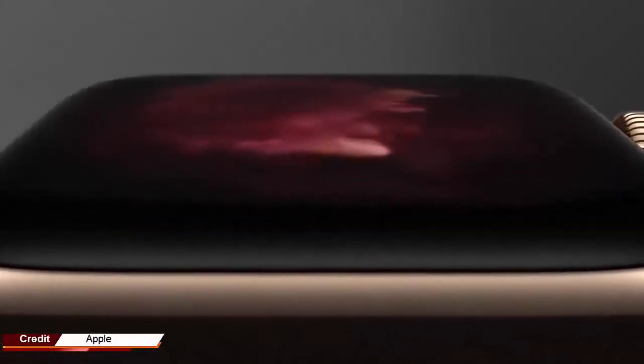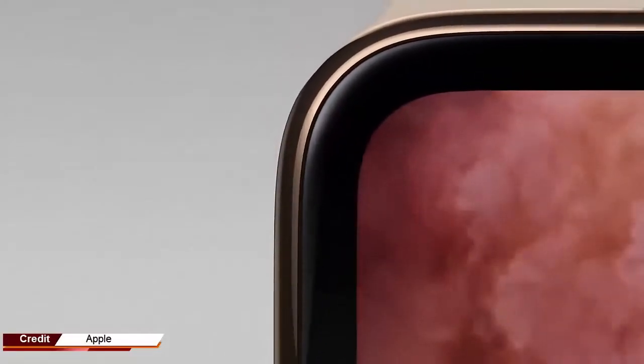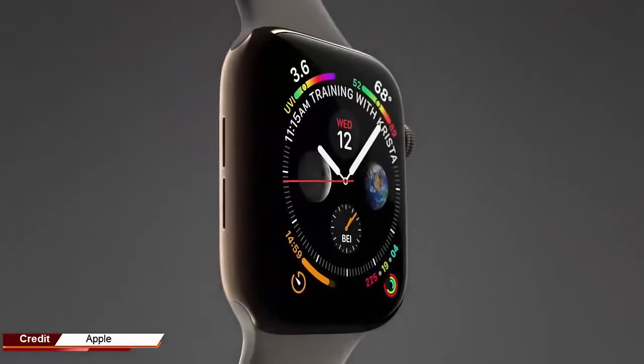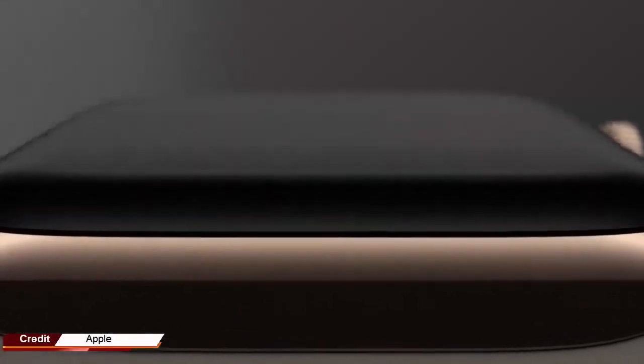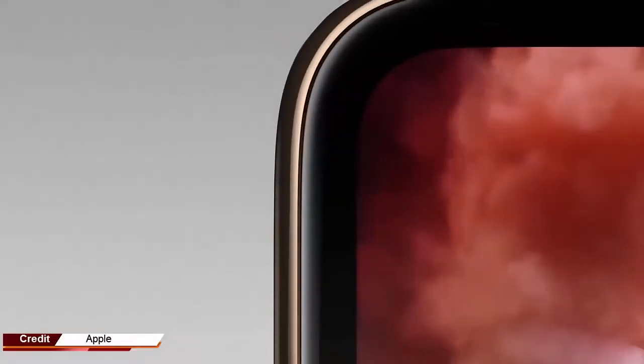The Apple Watch Series 4 already features a digital crown with haptic feedback, but the next model could also get a side button with haptic feedback. The Apple Watch Series 5 will probably be unveiled in September, during this year's iPhone press event.